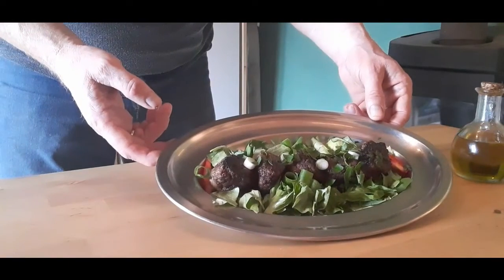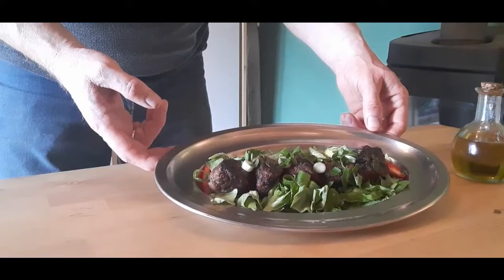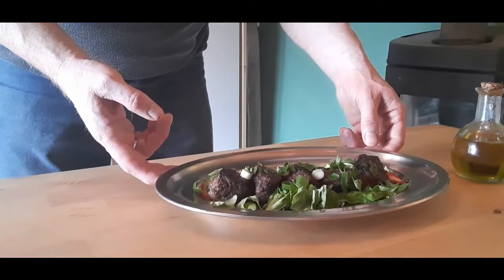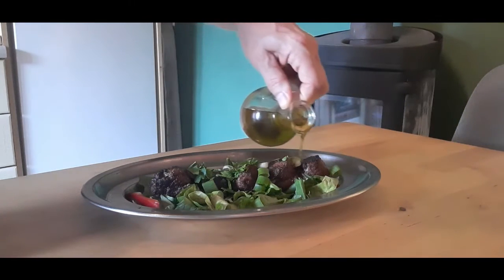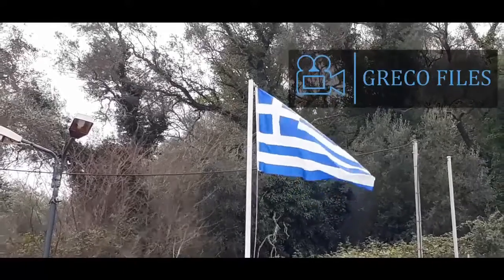Here we have the finished dish, which I've served on a bed of lettuce with a garnish of spring onions and parsley. Finally, I like to add a little extra virgin olive oil to the dish, which just completes it perfectly. That's all for this week — stay safe and we'll see you soon on the Greco Files.